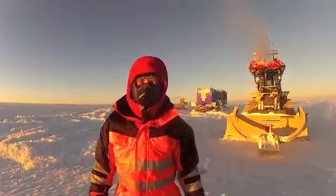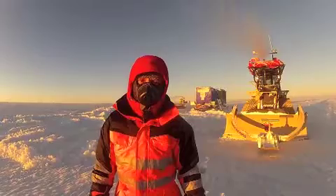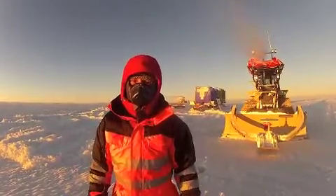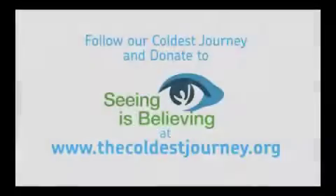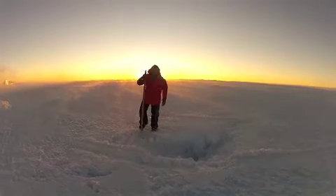We're probably going to be here for a couple of days now while we do all that crevasse work, and hopefully we'll be moving south again. Great! We will not pass!